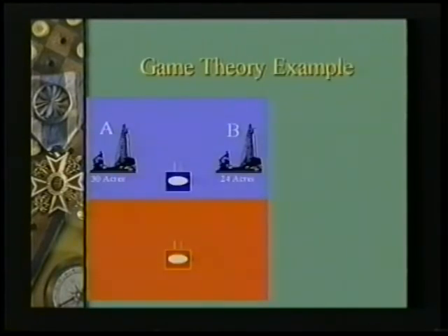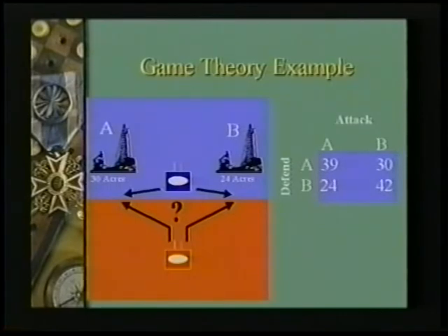Here's a simple example of the application of game theory. Imagine you're a country that owns two different oil fields — one of them is 30 acres, the other is 24 acres — and you have a modest army. Your neighbor decides he wants your oil fields and he's going to march against one of them, but your army is strong enough only to face him as an entire whole. So they've all got to go to one field or the other. One of the things you can do is define all of the possible outcomes, and the possible outcomes from the blue perspective are that you can end up with 39 acres, or 30, or 24, or 42.